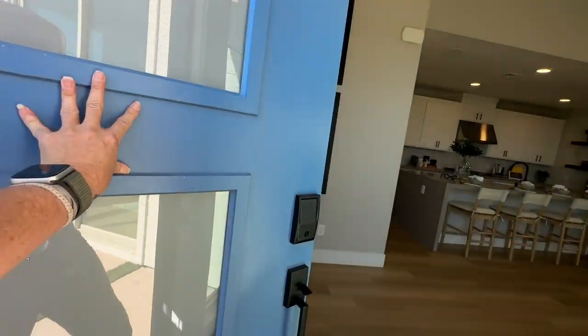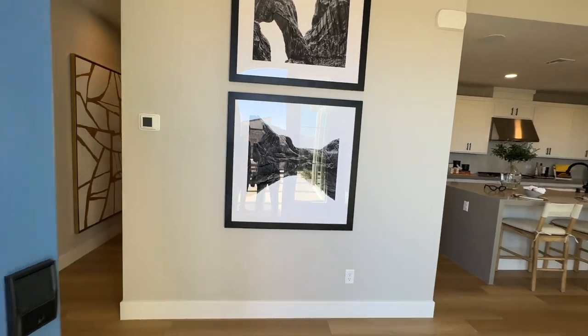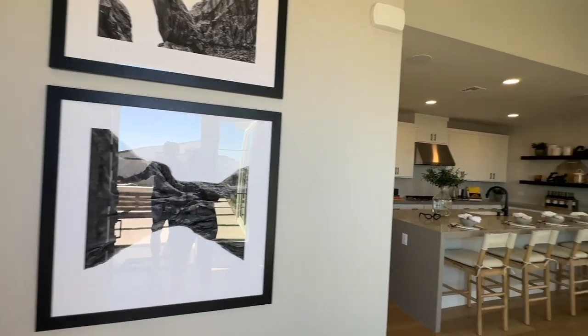There is an HOA — it's only $74 a month. However, there are no SIDs or LIDs.